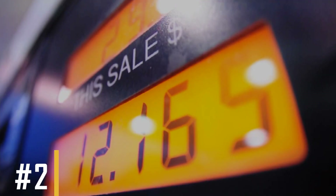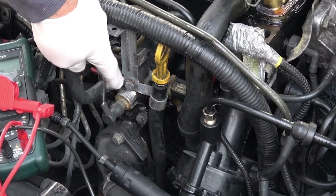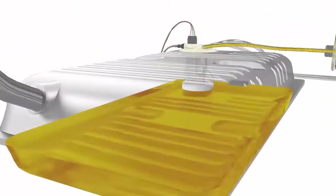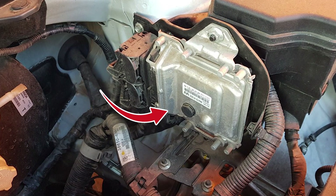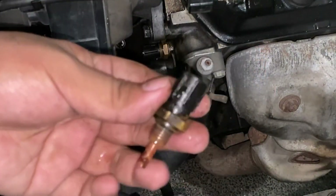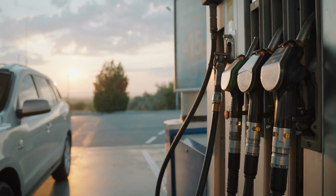Symptom number two: poor fuel economy. Another sign of a failing coolant temperature sensor is reduced fuel efficiency. This sensor is important for fuel delivery and timing calculations because it tells the engine control module how hot the engine is. When this sensor doesn't work properly and gives wrong readings, the engine may use more fuel than necessary, and you'll find yourself filling up at the gas station more often.